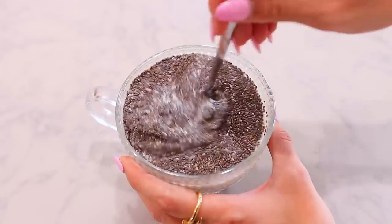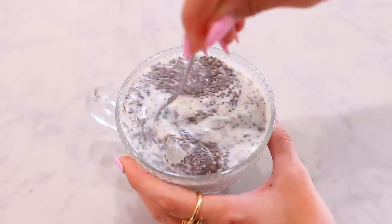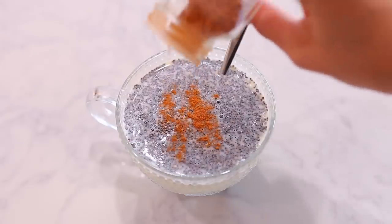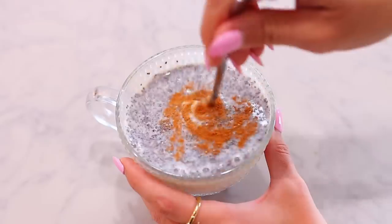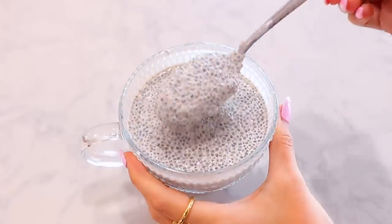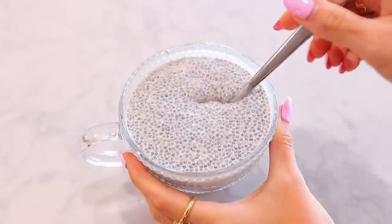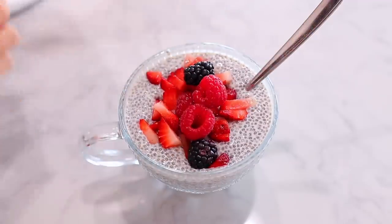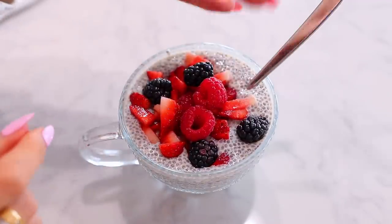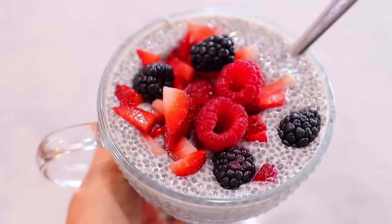Obviously you don't have to use raw milk — you can use regular milk, oat milk, almond milk, whatever. Stir it around, and then you need to give it time to turn into that pudding consistency. If you do it before bed and put it in the refrigerator, you'll wake up to it. I usually do it in the morning and then about an hour later come back, stir it more, and add some chopped fruit like strawberries, blackberries, or raspberries, and maybe some cinnamon. It is so incredibly delicious and healthy.